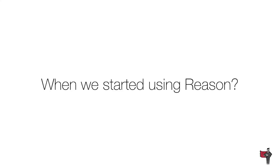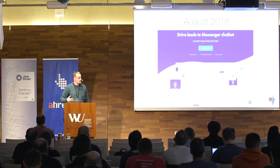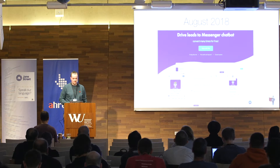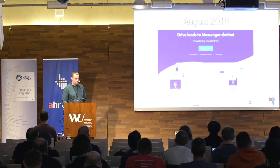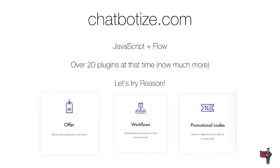I want to share a quick story of our journey with ReasonML over the six months, where our full front-end team is working with Reason. When we started using Reason, basically in August, we had this product called Chatbot Eyes, which allows you to create a chatbot experience for Facebook Messenger. We started doing it in JavaScript and Flow, but we decided to try Reason for the free plugins listed here, and it really worked for us.